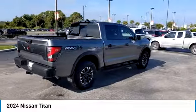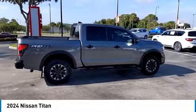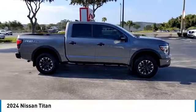Additional features include steering wheel audio controls, traction control, stability control, and keyless entry. Come take a test drive today.